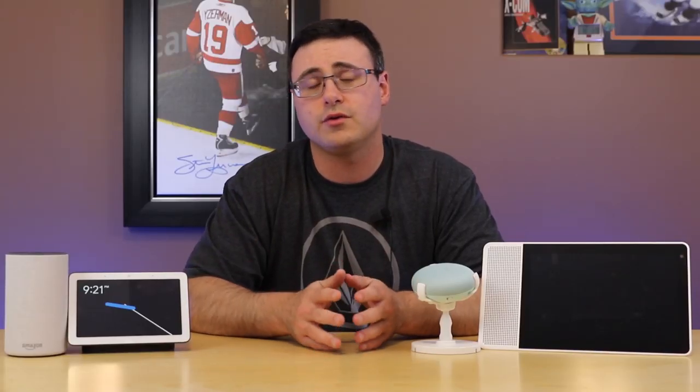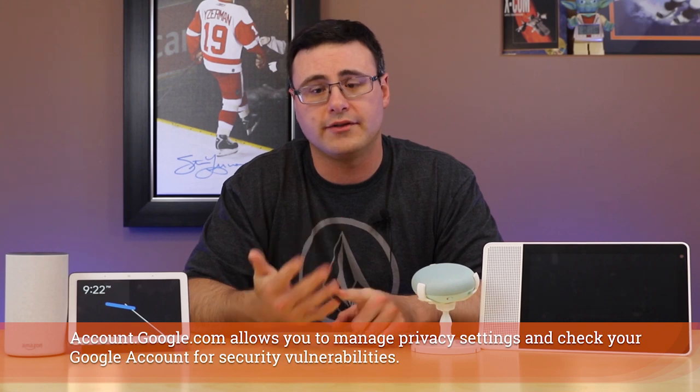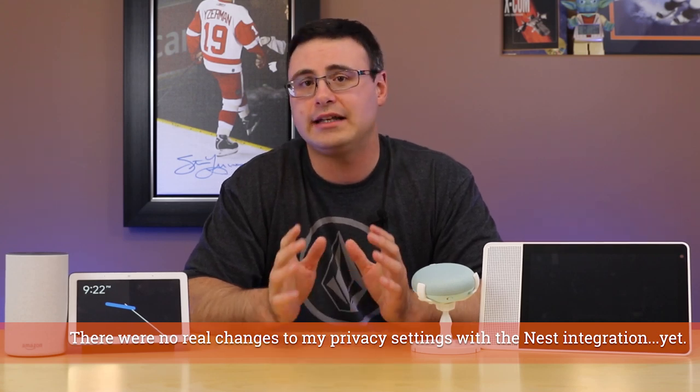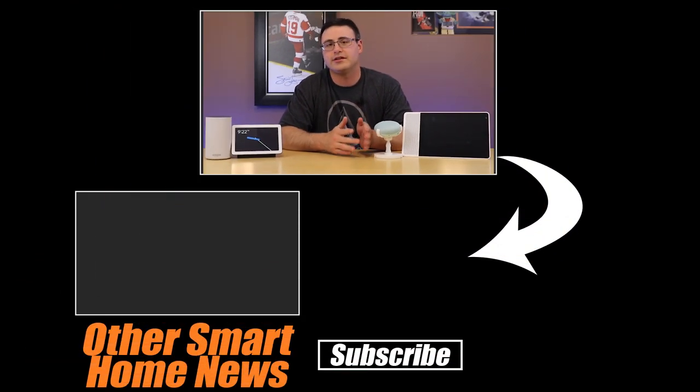If you're worried about security and privacy issues, Google is giving us more control, and it is going to be better with a Google account — so you can gain a little by doing this now. If this video is helping you, make sure you stick with the channel to get this kind of news and guidance on big changes in our smart homes. Go ahead and hit that subscribe button — and of course, don't hate, automate.